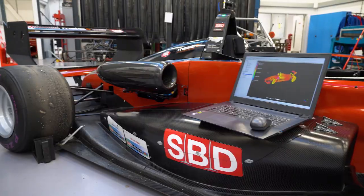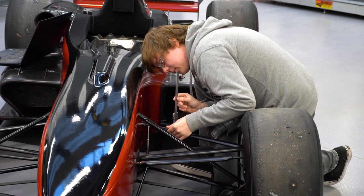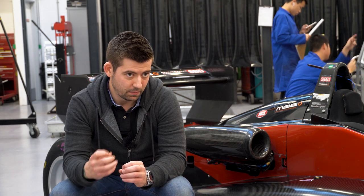This is an F397. It's a Formula 3 car currently owned by SBD, and it has been developed into a specialized sprint car which races in the British Sprint Championship. Because this car doesn't circuit race as such — it's more of a time trial — every little detail, every little gain you get is better than nothing.